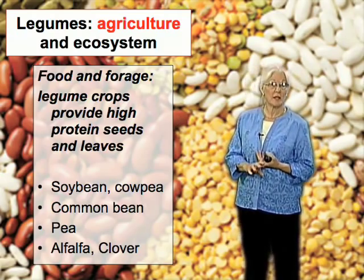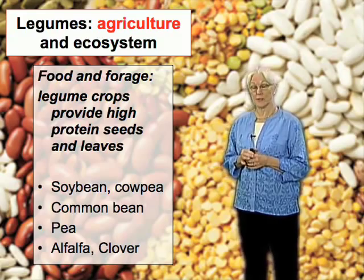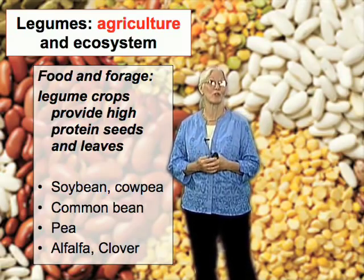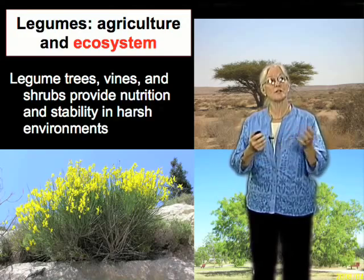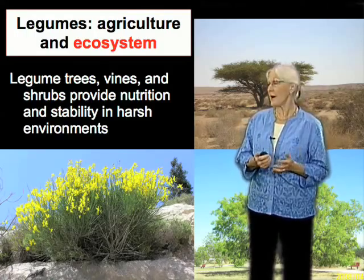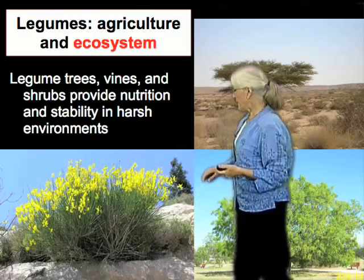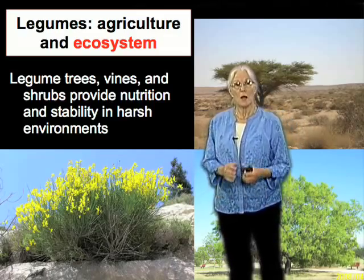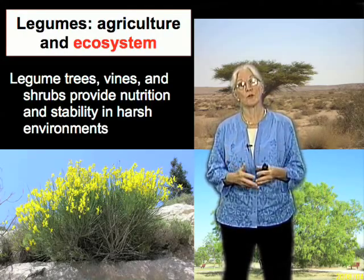The legumes are part of a large family that includes both agriculturally important and environmentally important species. When we think of high-protein plants, many that come to mind are legumes — in terms of both seed content and leaf content. We're familiar with soybean, cowpea, common bean, pea — all high-protein seeds. Also alfalfa, used as forage for animals, which has very high-protein leaves — that's why it's so nourishing for cattle and horses. Beyond human nutrition, these plants are also very important in natural ecosystems: acacia on the African plain, mesquite trees, and broom shrubs, which often grow in harsh environments where they provide nutrition for surrounding soil.